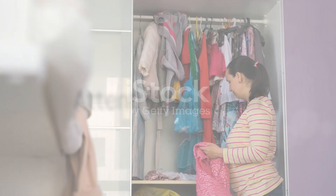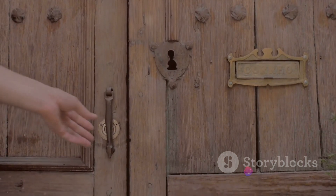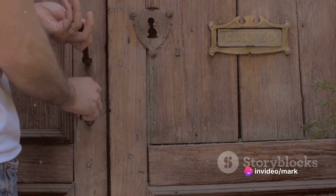Also, attention to detail is key. This involves removing any clutter and ensuring the property is clean and tidy, but it also means capturing the little things that make a property unique — a beautiful tile pattern, a vintage doorknob, or a stunning view from the balcony.